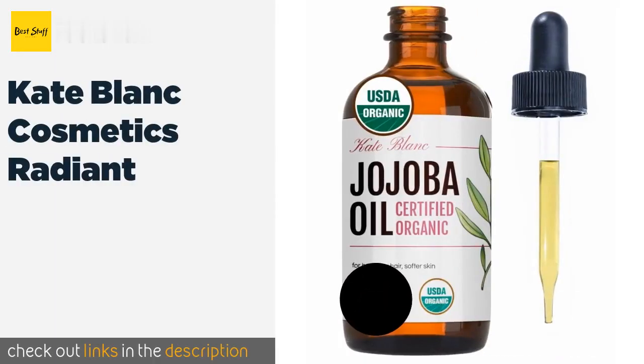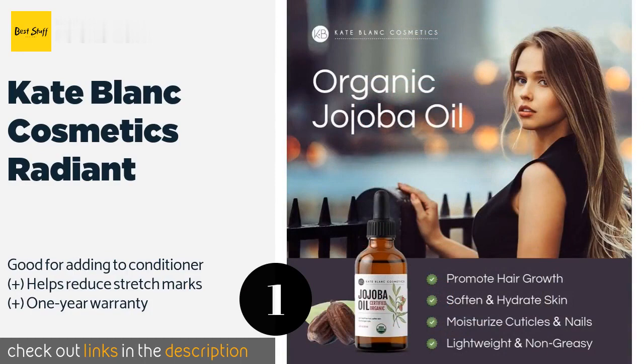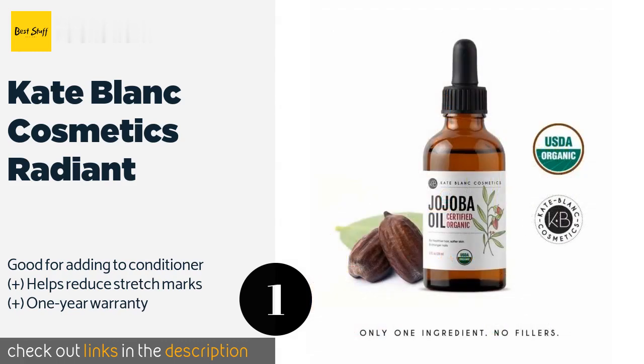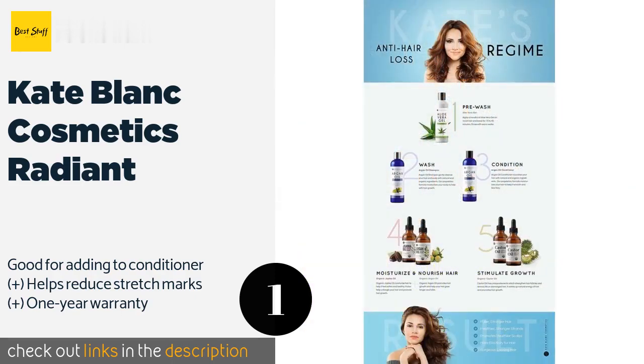The first product on our list is Cate Blanc Cosmetics Radiant. If you're looking to moisturize your entire body consistently, or want to tackle multiple problem areas at one time like hair, skin, and nails, then this 16 oz bottle should cover all the bases. It's certified organic and hexane free. This product is available on Amazon for $24.